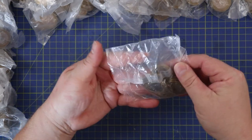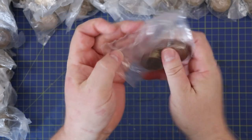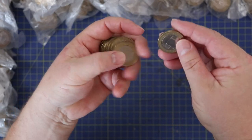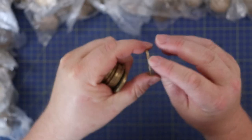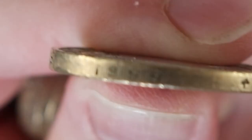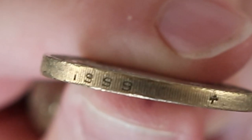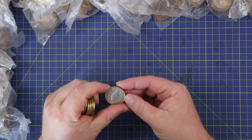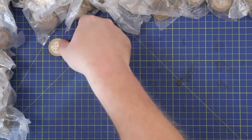Rugby World Cup - that is our first commemorative today. You always have to remember to look for the year, the date 1999, on the edge of the coin. Sometimes there's a weak strike on the one and it looks like 999, but yeah, that one's quite clear.